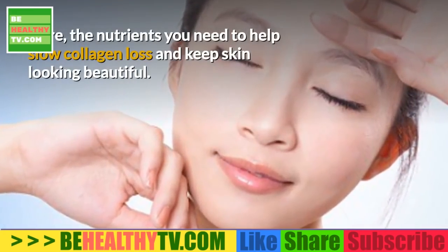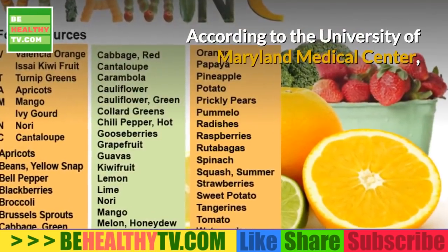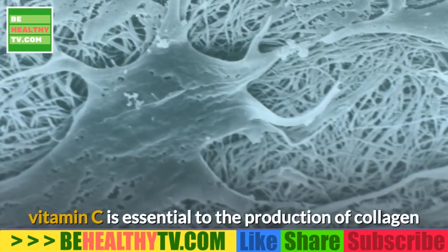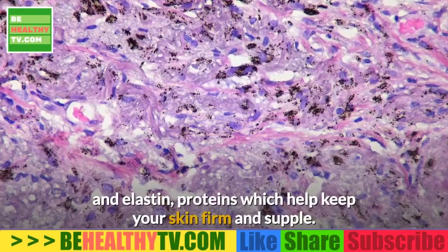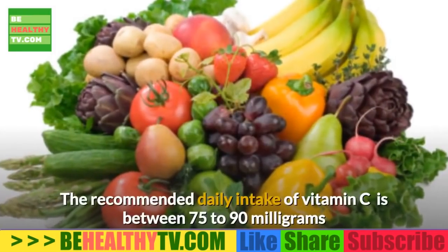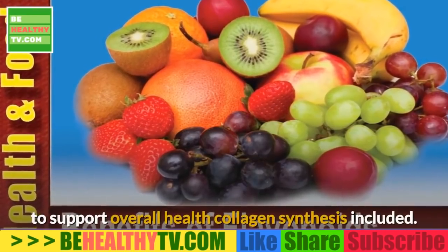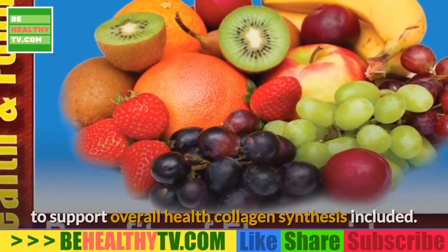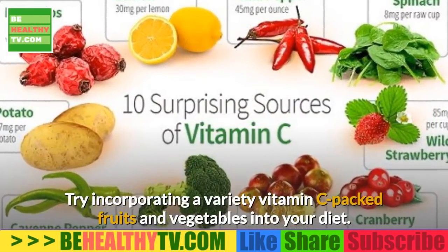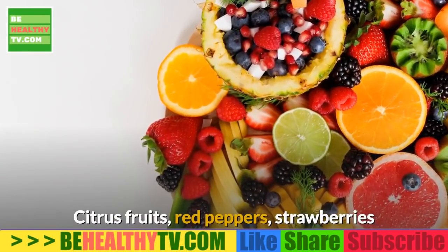Here are the nutrients you need to help slow collagen loss and keep skin looking beautiful. According to the University of Maryland Medical Center, vitamin C is essential to the production of collagen and elastin proteins, which help keep your skin firm and supple. The recommended daily intake of vitamin C is between 75 to 90 milligrams. Try incorporating a variety of vitamin C-packed fruits and vegetables — citrus fruits, red peppers, strawberries, and sweet potatoes — to give your intake a boost.